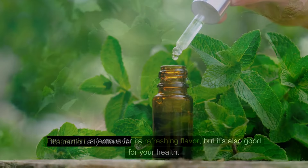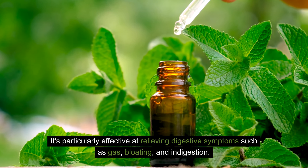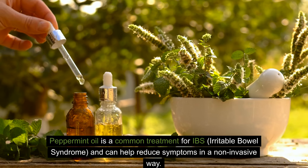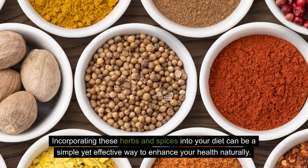Peppermint is famous for its refreshing flavor, but it's also good for your health. It's particularly effective at relieving digestive symptoms such as gas, bloating, and indigestion. Peppermint oil is a common treatment for IBS — irritable bowel syndrome — and can help reduce symptoms in a non-invasive way.